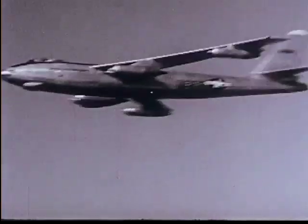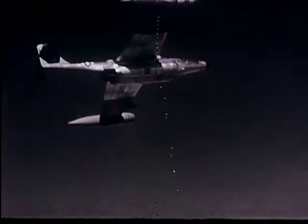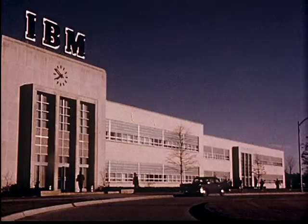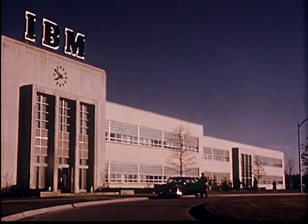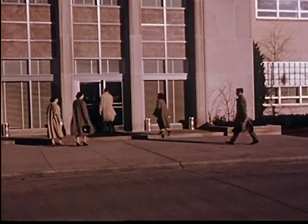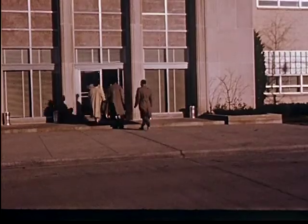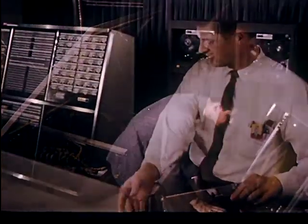The offensive weapons of tomorrow are here today — supersonic, super-destructive, seemingly irresistible. To protect the future of America, the defense techniques of tomorrow had to be discovered now. They were discovered in electronics. That is how SAGE burst computers into military service. Electronics for combat means new concepts, new tools, new weapons.